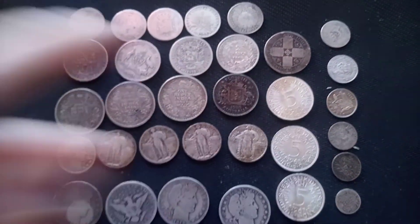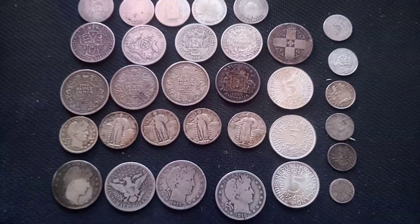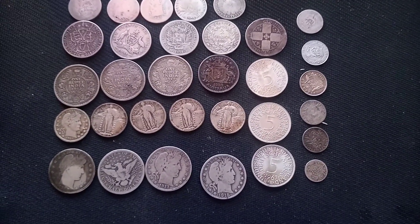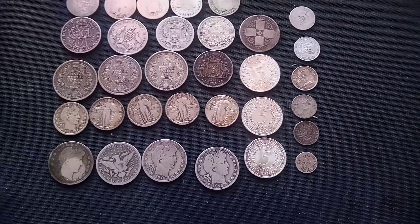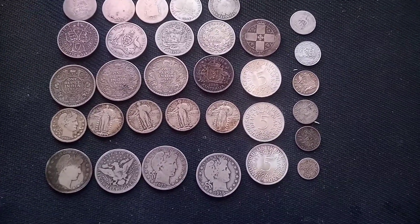Over here we have 3 five-Deutsche-Mark coins from the 60s and early 70s — the common German silver coin. These 3 were in very nice condition so I kept them. They are 62.5% silver, so not the highest silver content and not so amazing for that price, but I still wanted them so I took them.